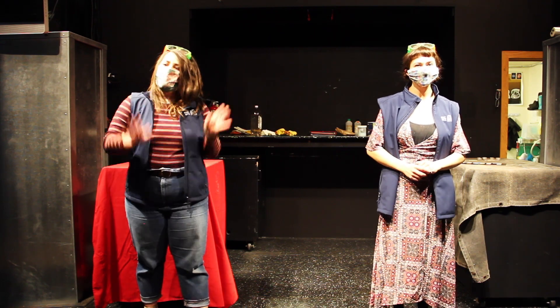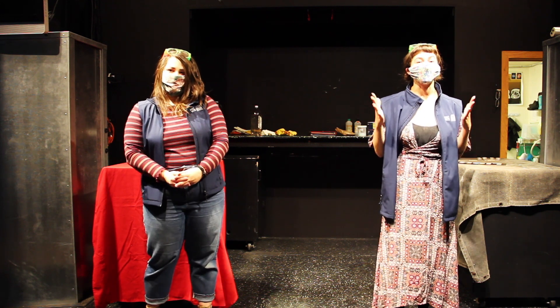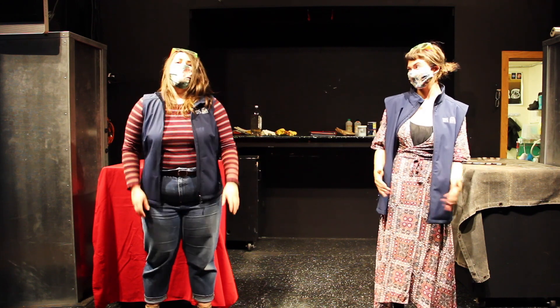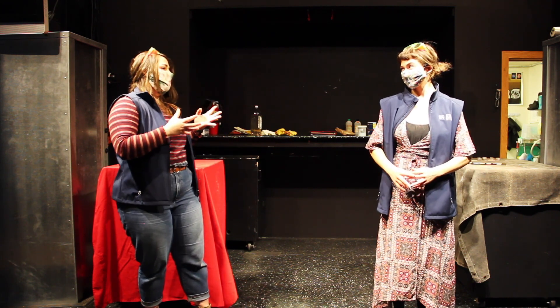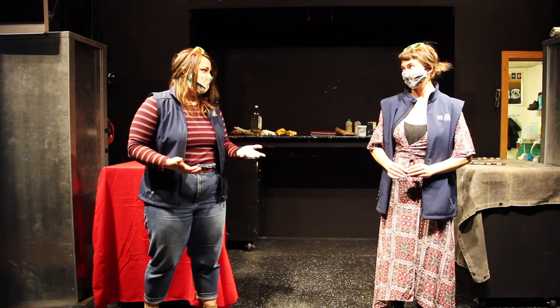Hey everybody, my name is Kia, and my name is Ana Linnea. We're here at Pacific Science Center getting so excited to talk all about chemical reactions. We're going to be looking at some really fun chemical reactions today and looking for indicators of those chemical reactions.